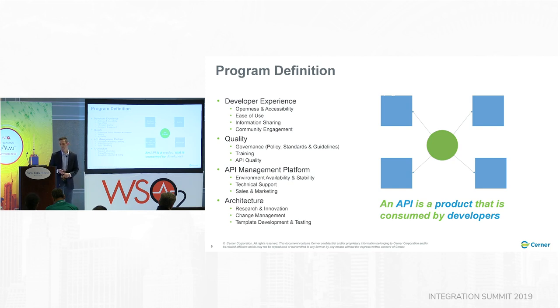We went to an API conference pretty early on when we were trying to form the program. The big takeaways: developer experience, which we knew was going to be an important aspect; quality — integrations were not consistently done, so we needed to close the gap; we needed a platform to share, protect, and analyze our APIs; and the architecture — building things in a reliable and scalable way. Probably the biggest takeaway was that an API is a product, and that product is consumed by developers.